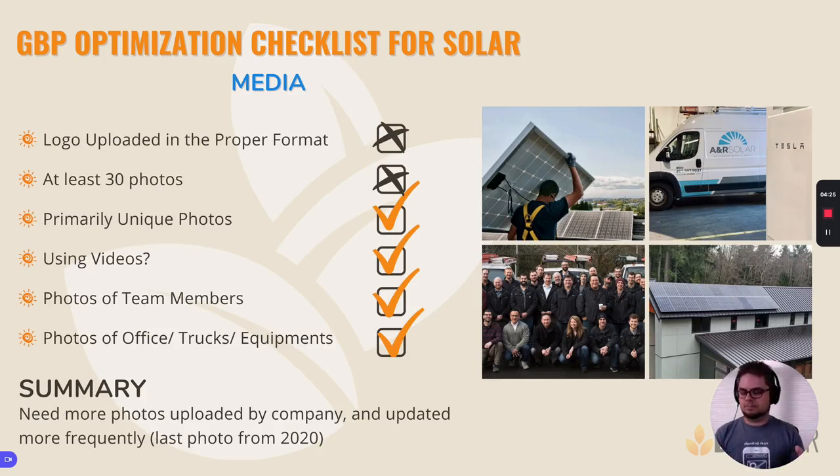Next, we're looking at the media, which encapsulates all of the different photos, videos, and other pieces that you can add to build the legitimacy of the business. What we like to see is lots of photos that show your team out in the field, your equipment, branded vehicles, and so on. A&R Solar has that present on their Google business profile, but what they're missing is more of it. We need at least 30 to 50 photos to get a good start. Profiles that have more photos get more views and more visibility on Google. The more you have, the more credibility you're given by prospective customers. Their last update was about a year and a half to almost two years ago, so that's another area where you can build more visibility and credibility.